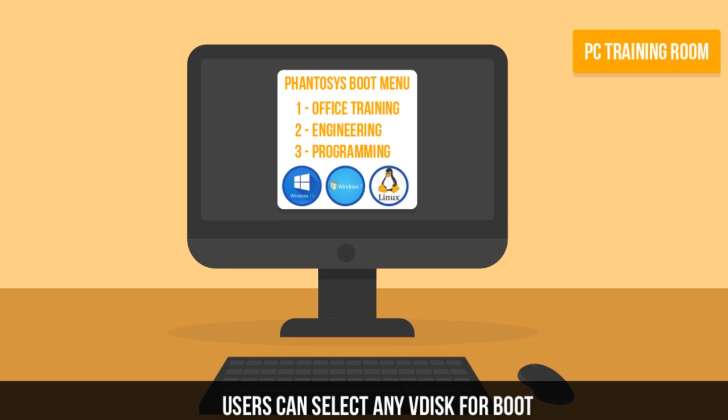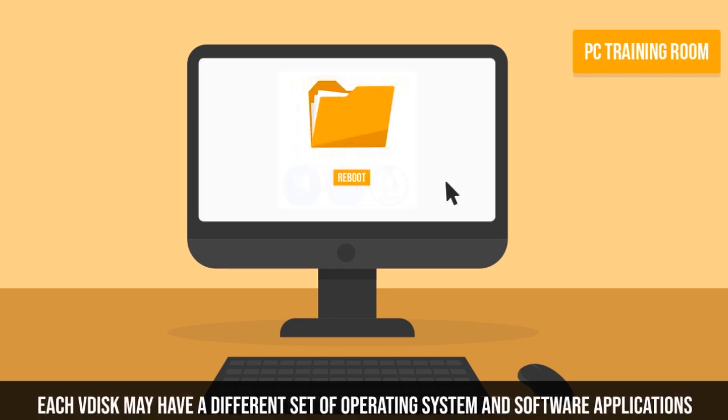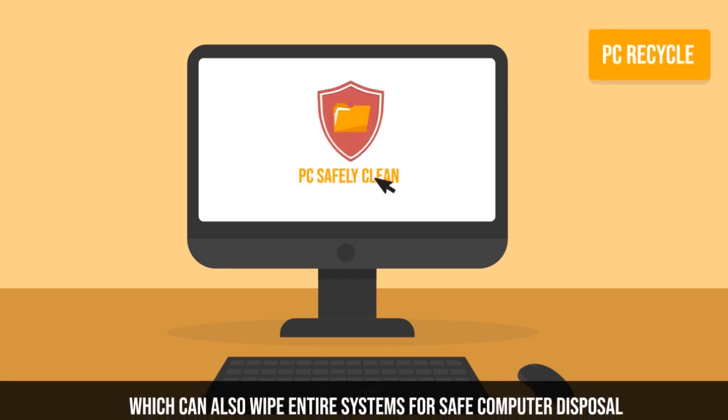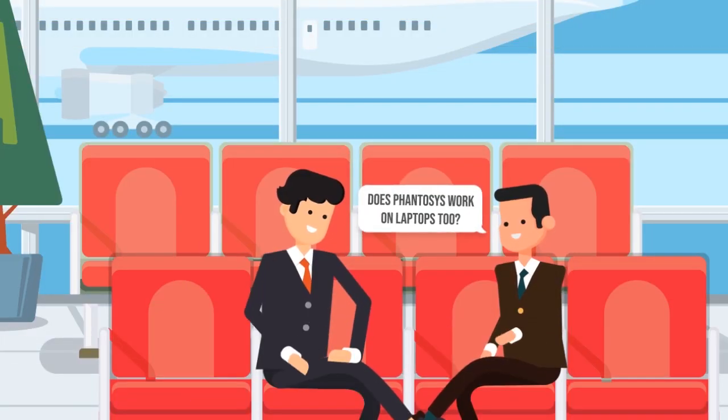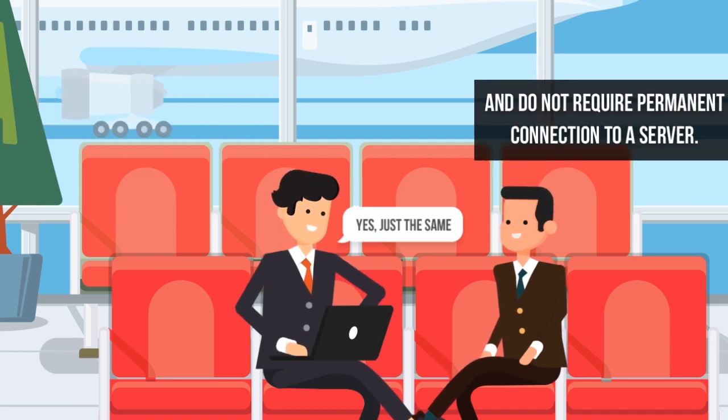In addition, different departments may use a customized software set. Computers can be easily wiped out of data to meet safe disposal requirements. Phantasys solves data security concerns, also on mobile computers.